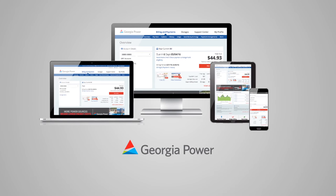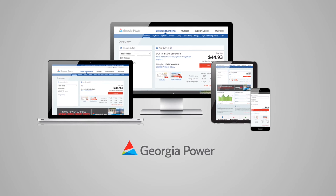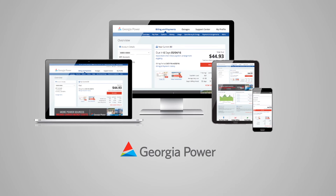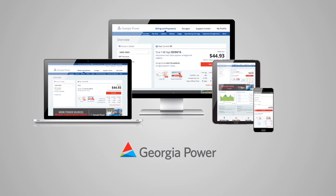We believe our new web experience is another important step in adding customer value by ensuring world-class service in each interaction and every transaction. Be on the lookout for future updates.